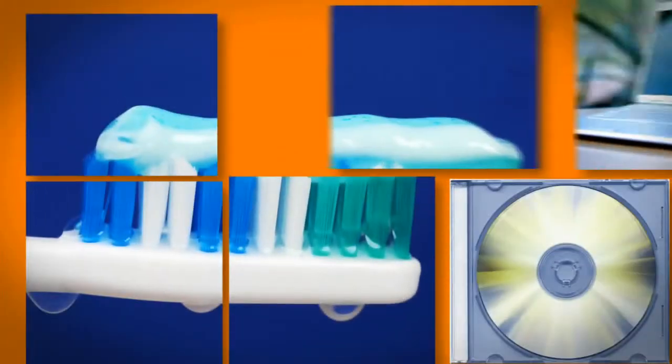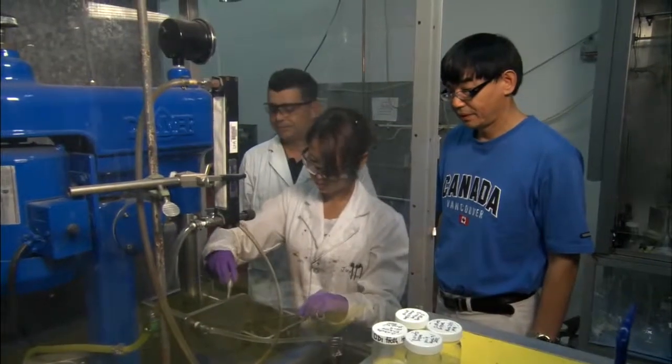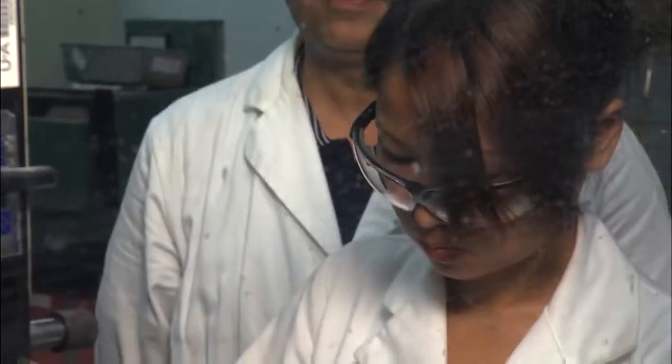Bubble gum. Toothpaste. Cosmetics. It all starts right here in the oil sands. In order to make the bitumen come out of the oil sands, you add some warm water to it, you shake it up, and you get separation.